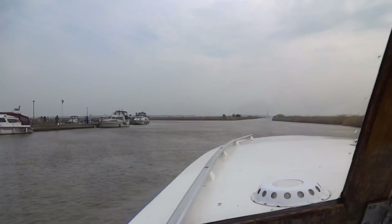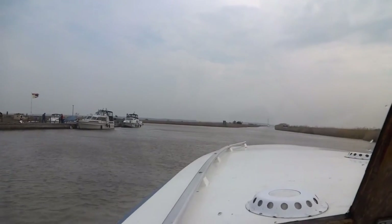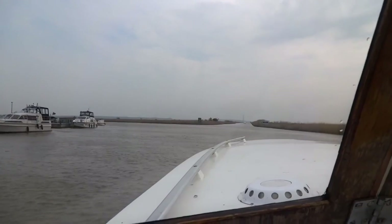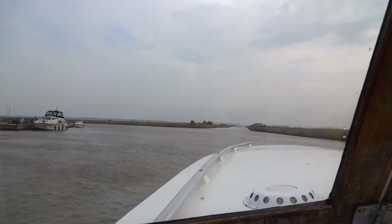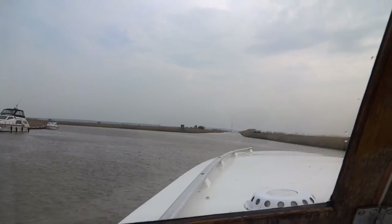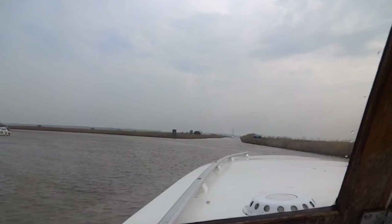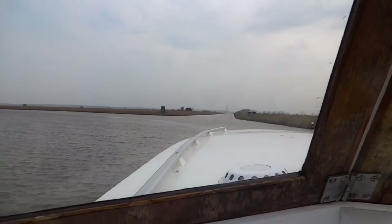We've just left Reedham. It's very breezy at the moment but there is the Haddiscoe New Cut in front of us. We're still heading against the tide, but once we get down to the bottom of the Haddiscoe Cut and turn right, we should have that tide behind us which will help us all the way to Oulton Broad. Reedham quayside was busy but with spaces — we stopped off to get some salt and some more drinks.